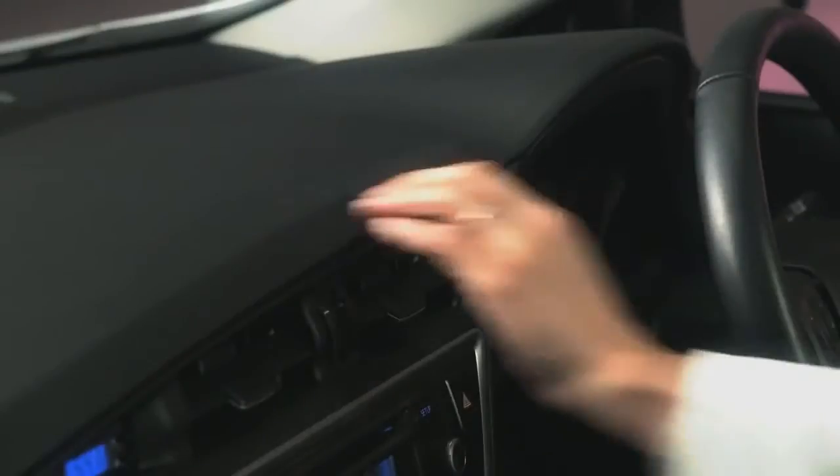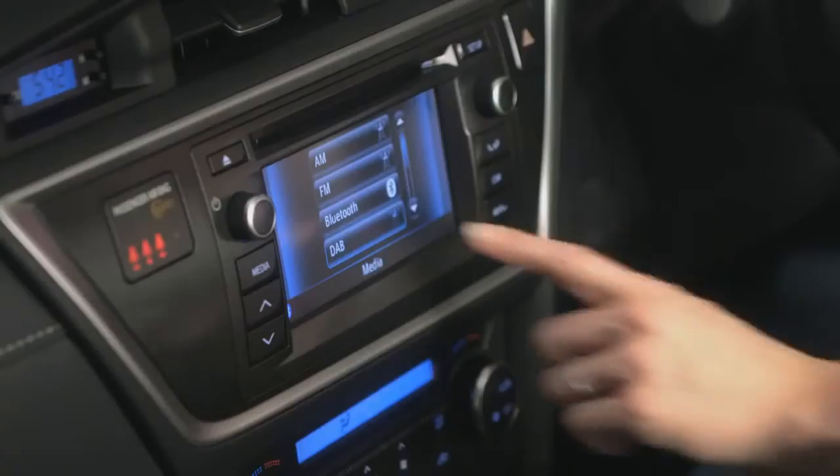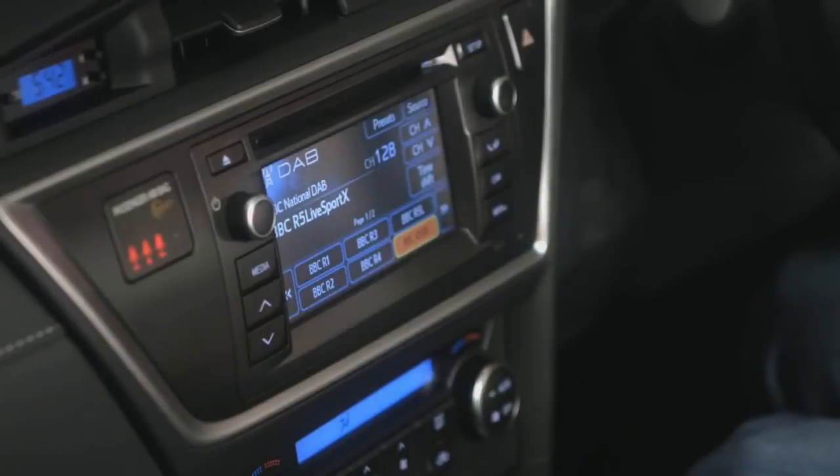Inside, the new Auris Hybrid features little luxuries like soft-touch materials and crystal-clear displays. Digital radio and a touchscreen multimedia system come as standard on top-end models, plus Bluetooth phone connection and a reversing camera, which is standard on all hybrid models.